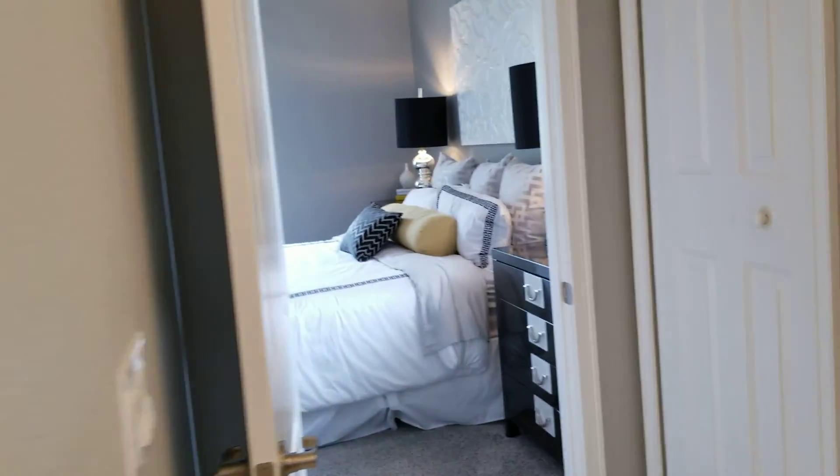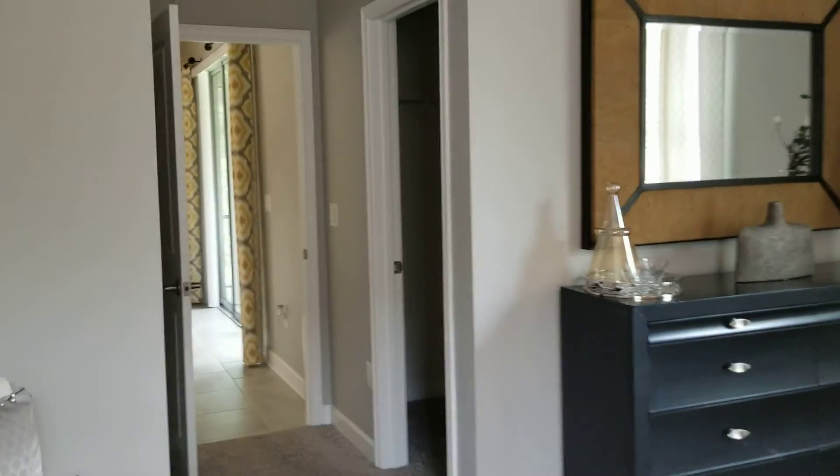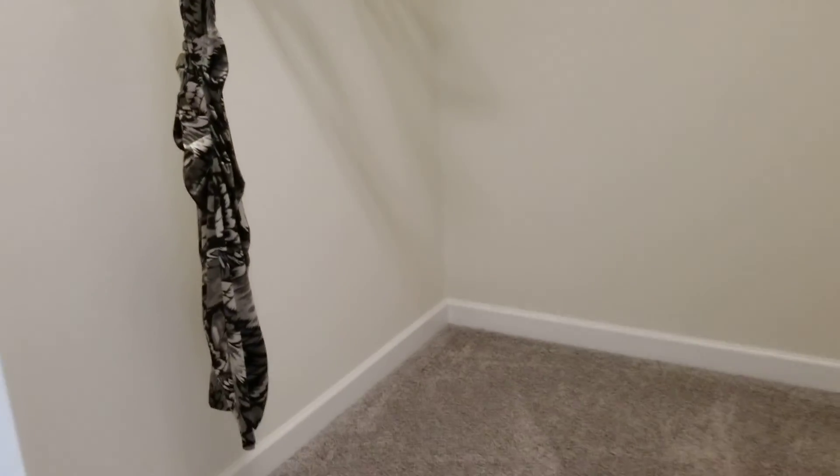Behind this door is the privacy toilet. Off the master bathroom there's another door — let's see what this is — it's a linen closet. So you actually get a linen closet in your master bathroom. And here is the closet — I have to turn the light on so you can see it, but it's a pretty decent closet.